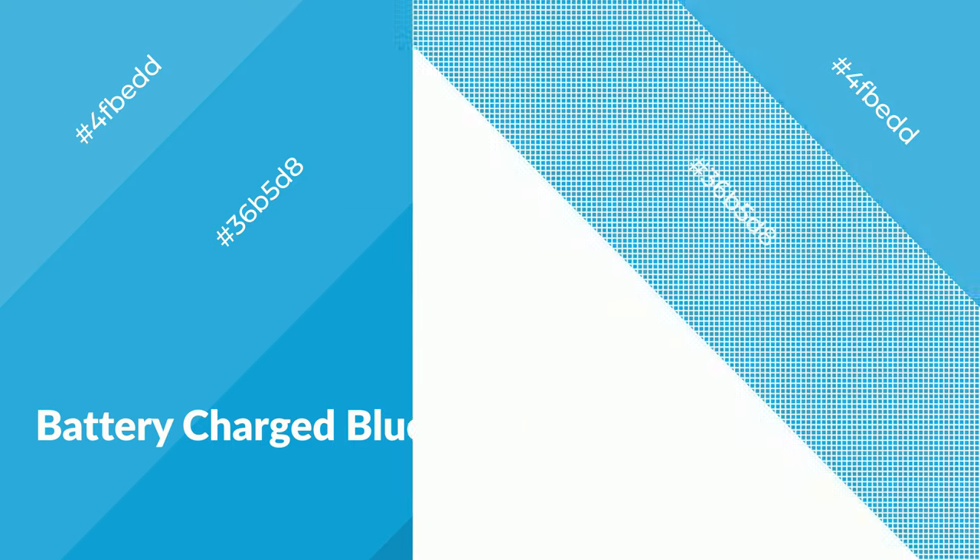Battery-charged blue is a cool color and it emits calming, serene, soothing, refreshing, spacious, unwinding, peace and relaxed emotions.